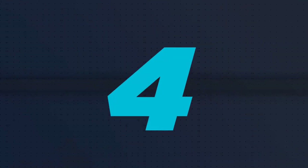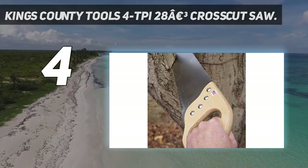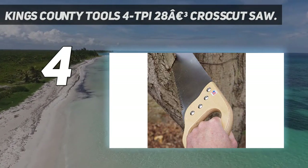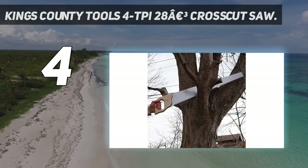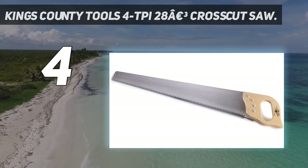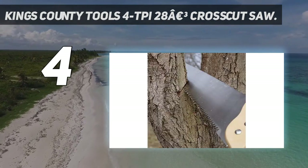Coming at number 4: the Kings County Tools 4 TPI 28-inch Crosscut Saw. The saws on the back half of this list are ones we like a lot, but that showed a few more flaws during testing. The Kings County 28-inch crosscut saw is one example — an excellently designed manual cutting tool that doesn't shine as bright as our favorite crosscut saws. The 28-inch blade has the highest TPI count on the list so far, with 4 teeth for every inch.